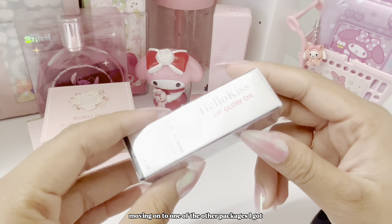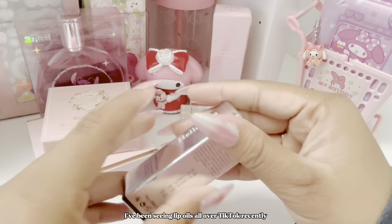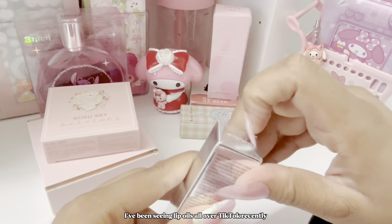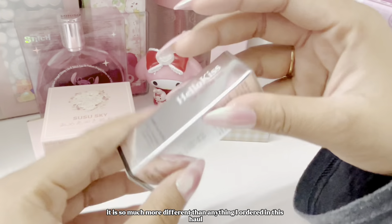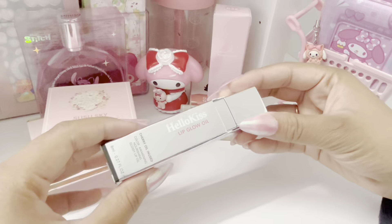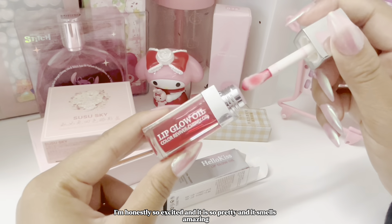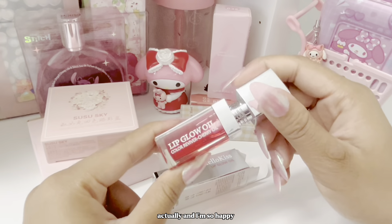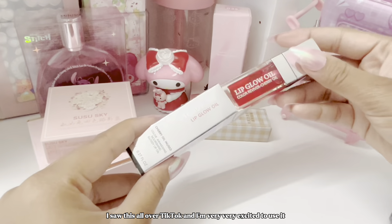Moving on, I got this Hello Kiss lip glow oil. I've been seeing lip oils all over TikTok recently and really wanted to get one. The packaging is so much more different than anything else I ordered in this haul, but I'm honestly so excited — it smells amazing actually. I'm very excited to use it.